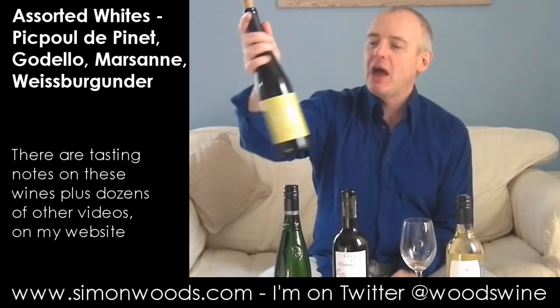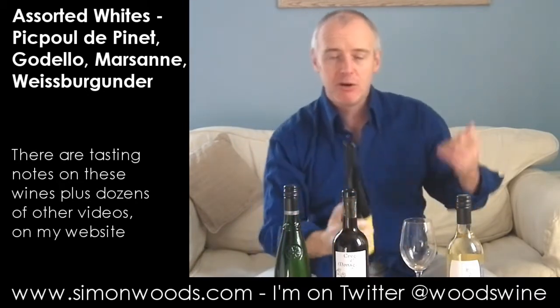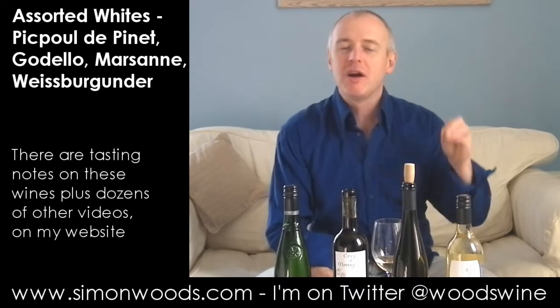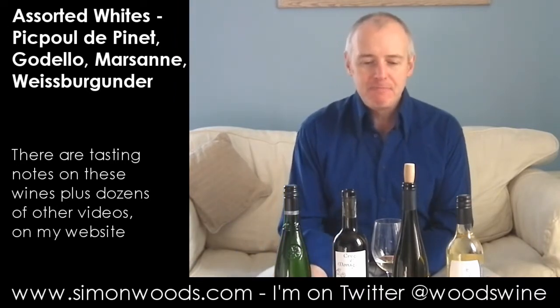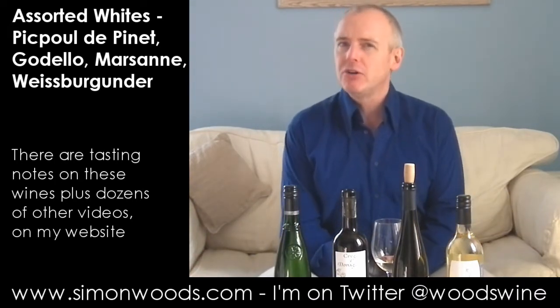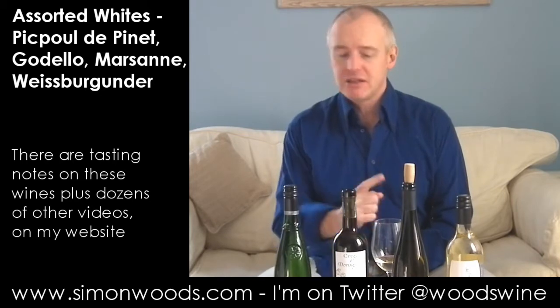Wine number three: Weissburgunder — but not from Germany or Austria. We're in Italy, in the Alto Adige, just below Austria. It's the Ernst & Neu 2010 Weissburgunder, which is the same as Pinot Blanc. Interestingly, there's far more of what I'd associate with Austrian wines here than with Italian wines from further south. There's a bracing, almost slightly peppery, spicy edge to the smell, with ripe citrus — very ripe lemons and limes. It feels like it's going to be firm and upright, but perhaps with a fleshy, naughty core.